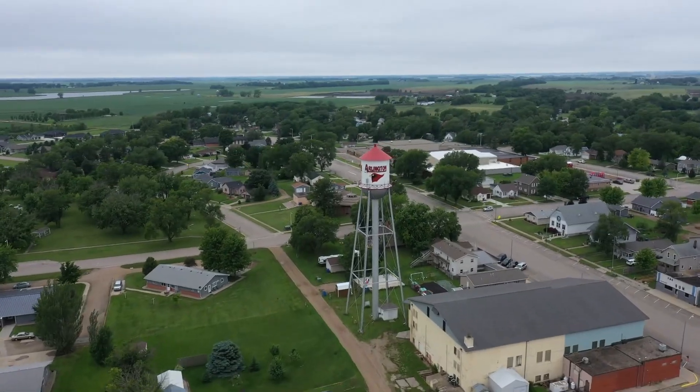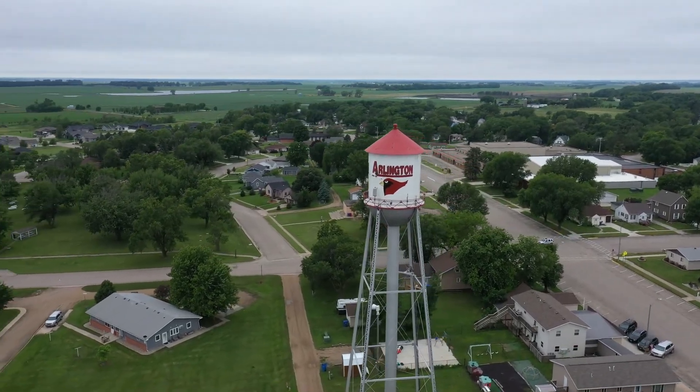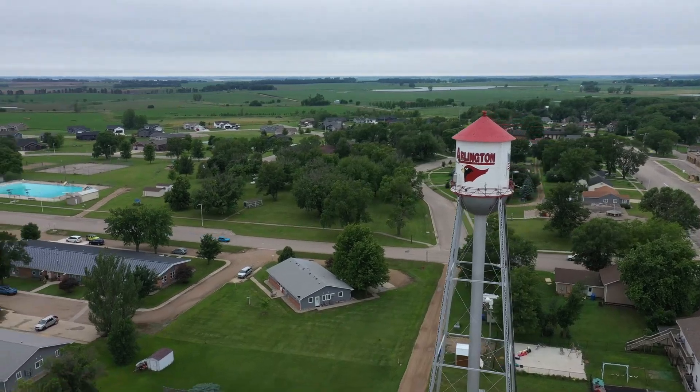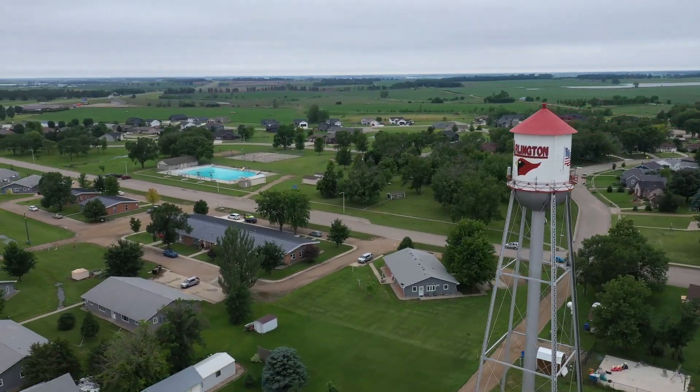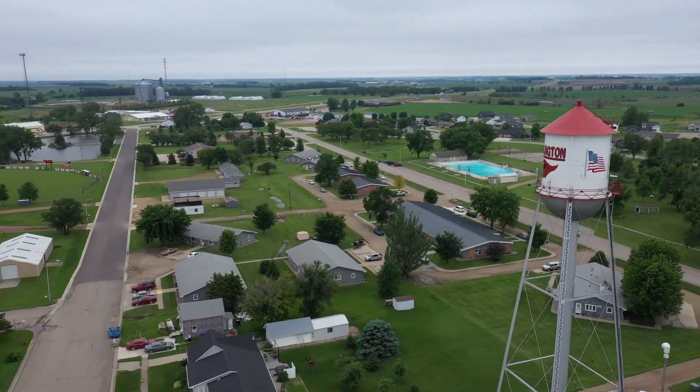Today we are in Arlington, South Dakota at 610 North Cherry Street, a charming small town with a population of just under 1,000 people. Nestled in Kingsbury and Brookings Counties, Arlington offers a serene and close-knit community where neighbors know each other, making it perfect for families and retirees seeking peace and tranquility. Let's take a look at what this community has to offer.